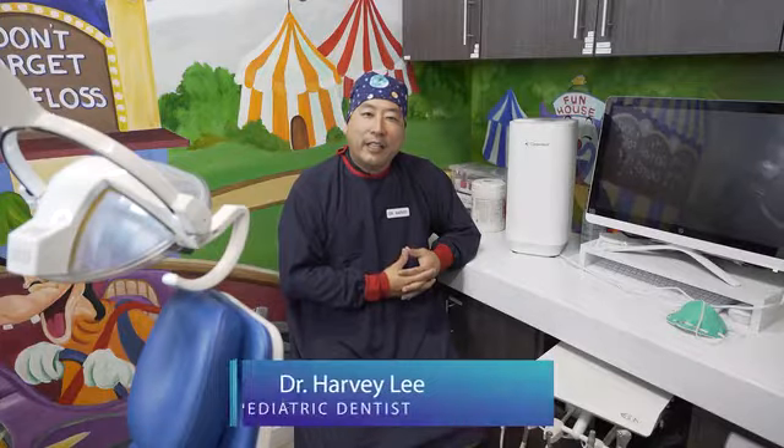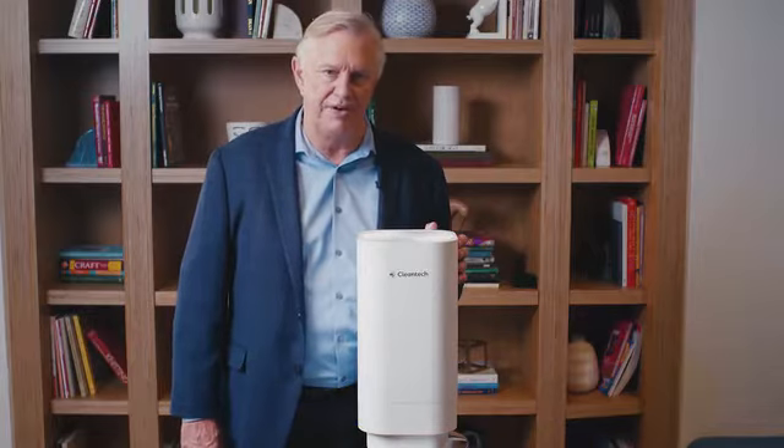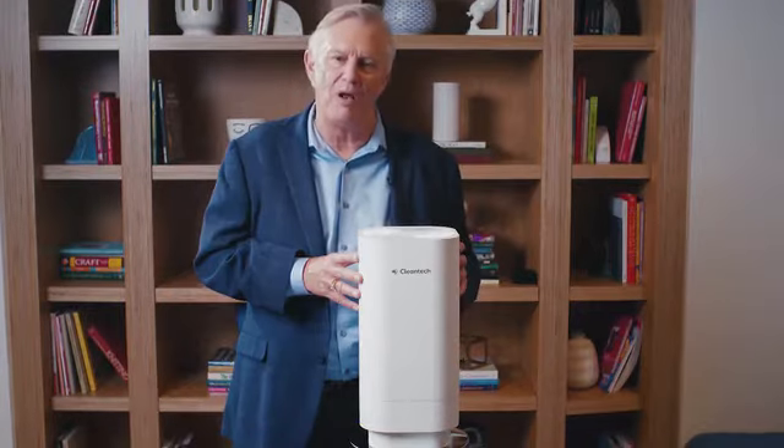My name is Dr. Harvey Lee. I'm a pediatric dentist here in Southern California, and one of the top priorities at our office is patient safety. Most UVC light that I've researched, you have to be outside the room for 15-20 minutes to be effective. With this being self-contained inside the unit, as you can see, it's safe for you to be in the room while treating patients. This UVC technology has proven over 20 years to be very effective in hospitals all over the world.